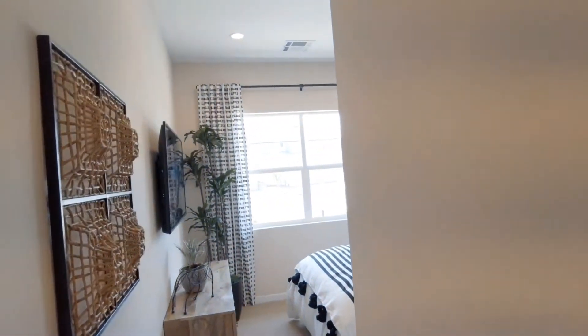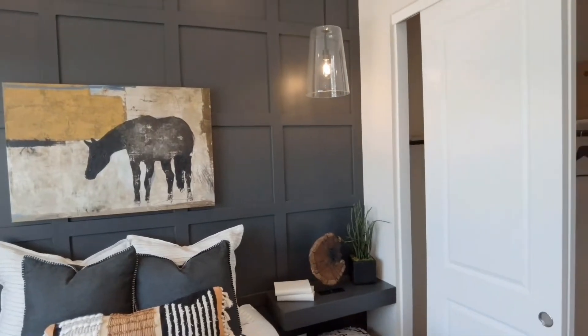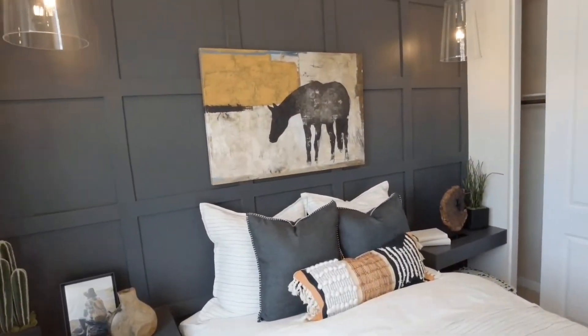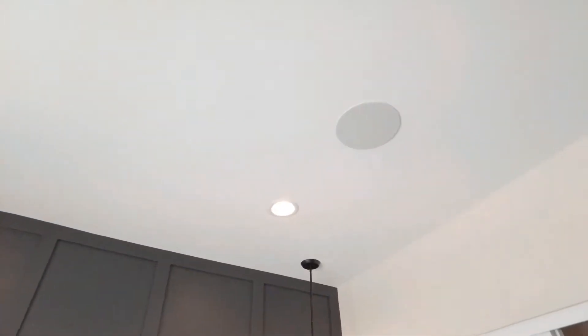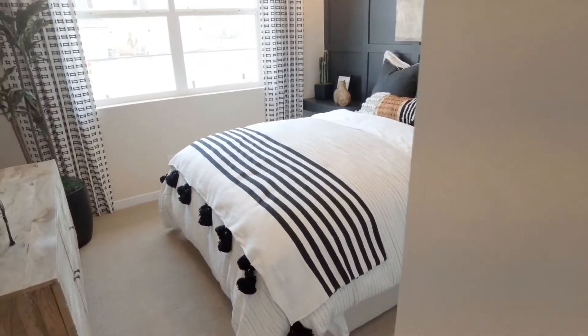When you walk in, to your left is the first bedroom. This could be a guest room, an office, or a child's bedroom. I love the wall treatments and the pendant lights they hung here. You'll also notice they have in-wall speakers — these new homes have a wired system for audio. It also has nice canister lights.